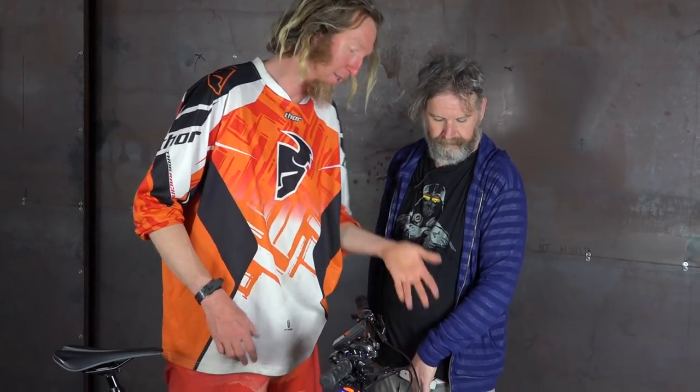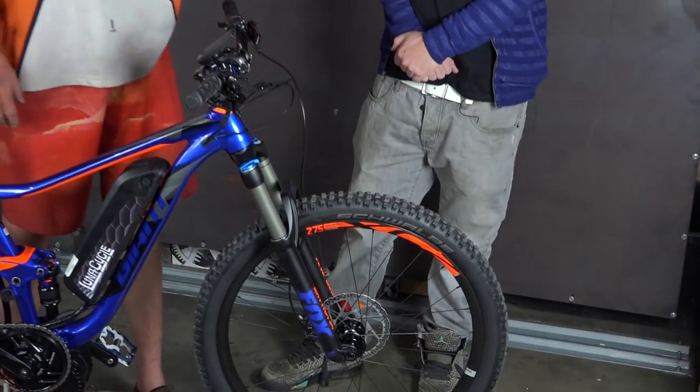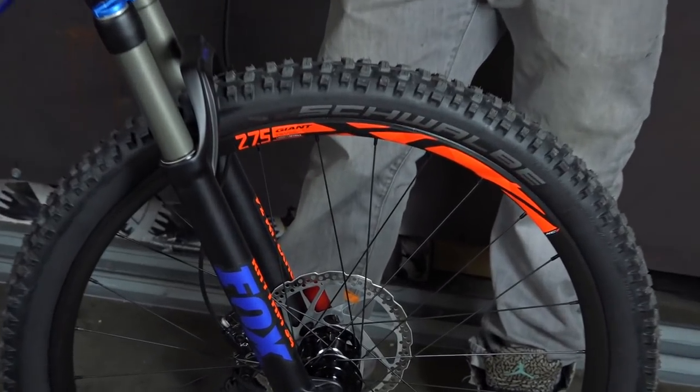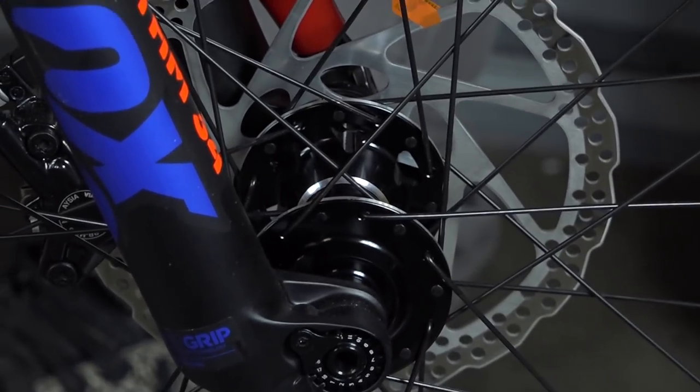It's got the 180 millimeter front rotor, which I really like. And it's got the 160 rear Shimano MT615 hydraulic brakes, which feel awesome. Everything about this bike just feels awesome, and I don't say that about every bike.